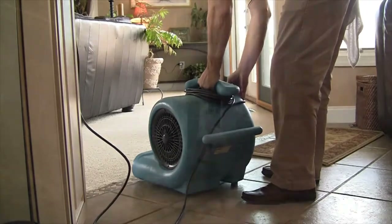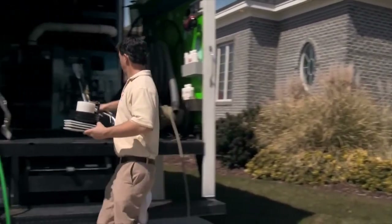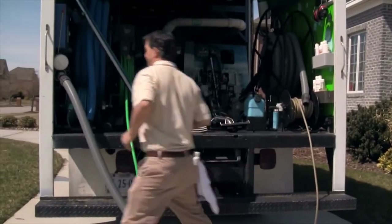Once all cleaning has been completed, it's time to set up our speed drying system. While running, we put up any tools, products, and hoses that may have been used during the cleaning.